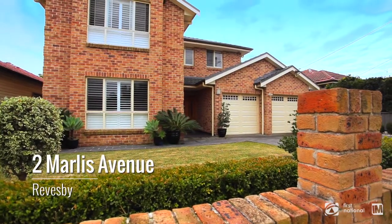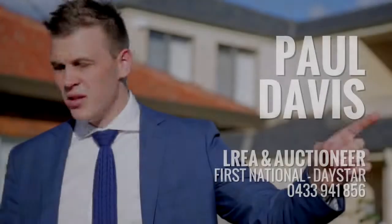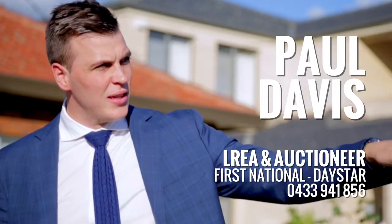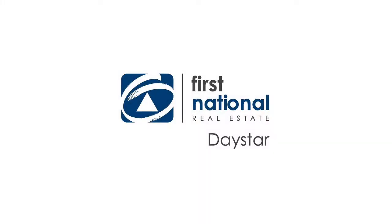Well, thank you for watching the video of 2 Marlis Avenue, Reesby. As you can see, a beautiful property and an opportunity not to be missed. We both look forward to seeing you at the next inspection. My name is Paul, this is Stan, and we're from Daystar First National. Come and see — thanks!